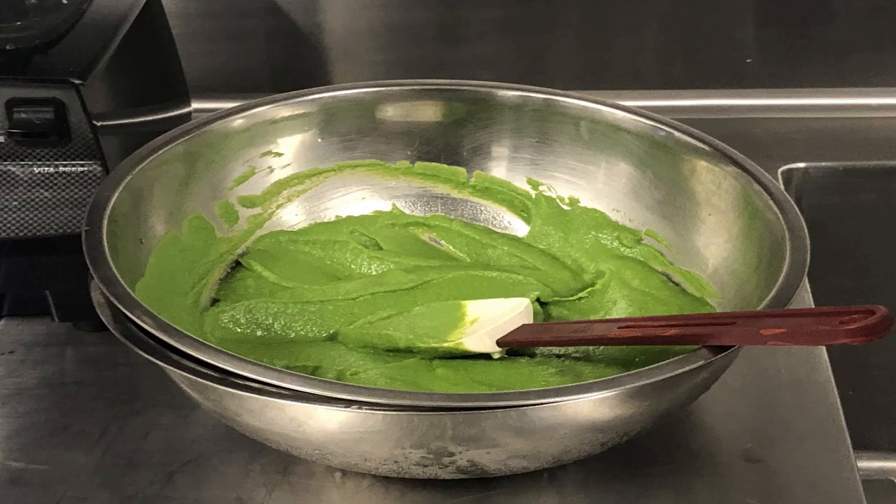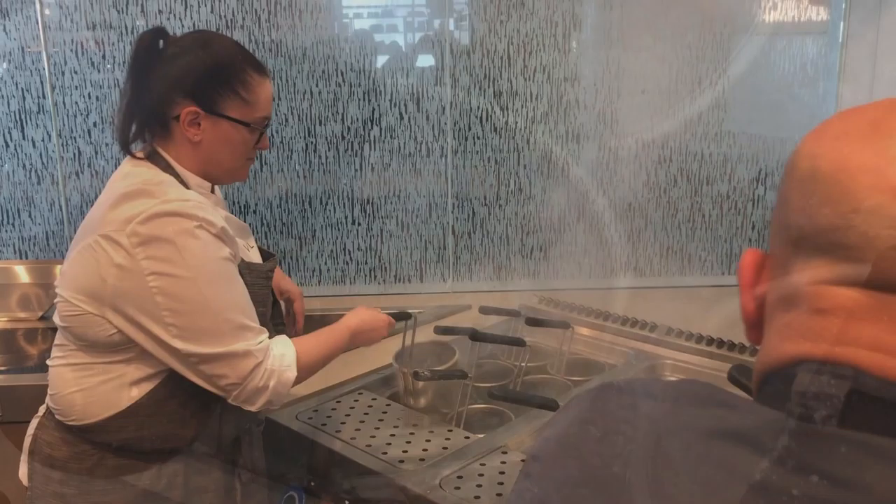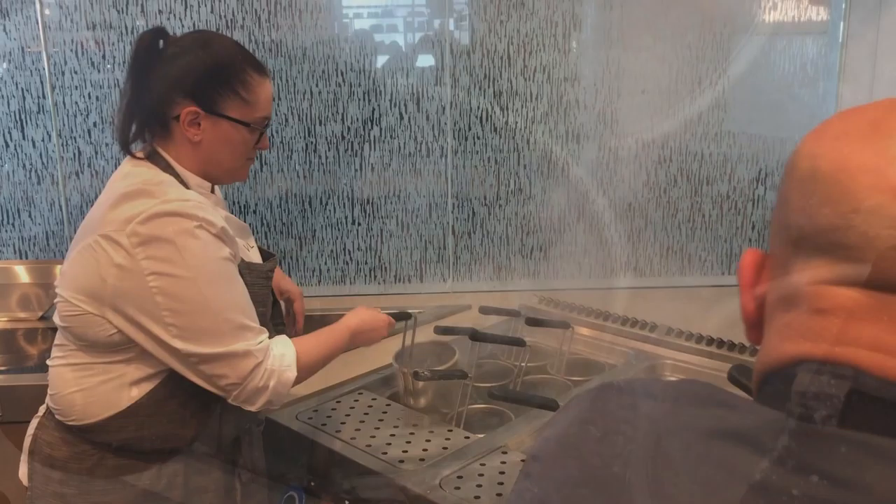This is made from blanched English peas, ramps, and onions. After 24 hours of the Nuti being stored in the refrigerator, we pull them out. Then they're ready to boil until the Nuti floats to the top. Now it's time to plate with the pea stew and garnish. We're ready to eat.